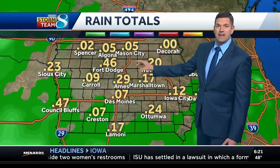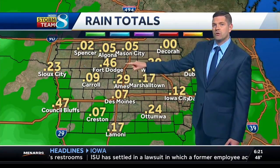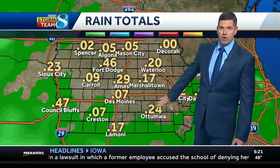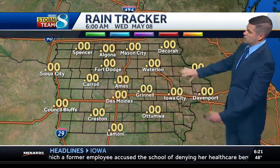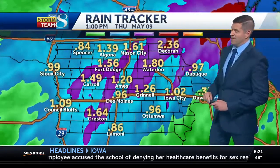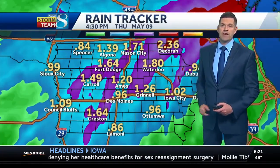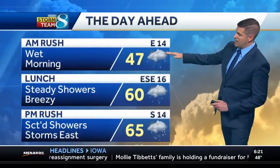Rain totals vary across the state — Fort Dodge coming in with some higher totals, about four tenths of an inch, about three tenths in Ames, lesser amounts in Des Moines, and then about a quarter of an inch there in Ottumwa. We still can't rule out maybe around an inch or inch and a half, depending on where those steady rain showers set up for today. So again, it's going to be a soggy morning and afternoon and even start to the evening — prepare for a wet day.